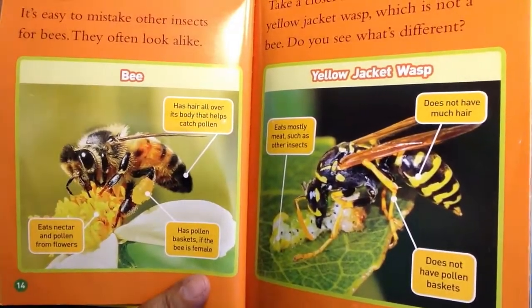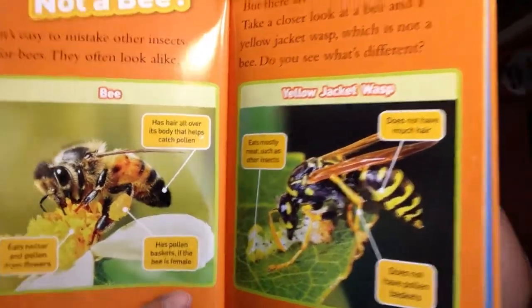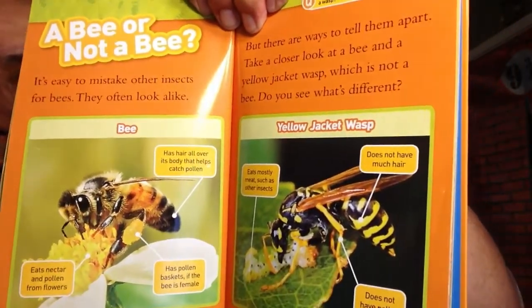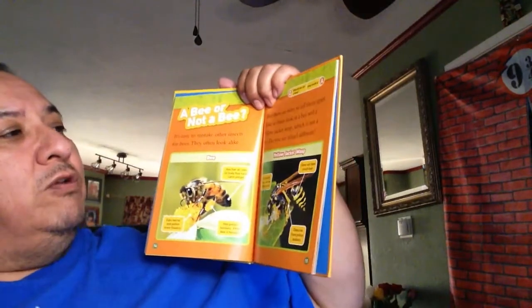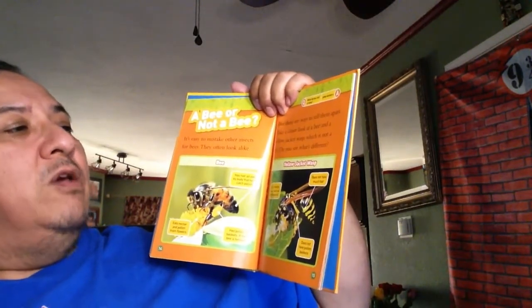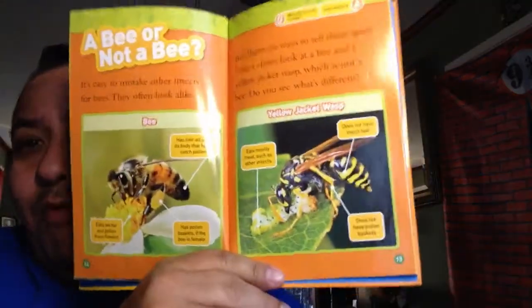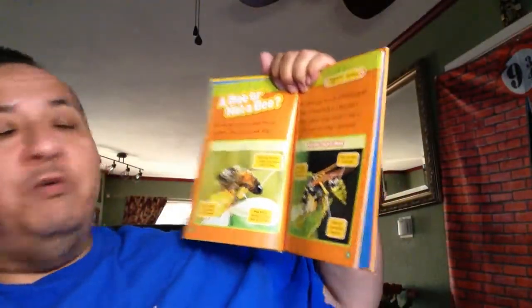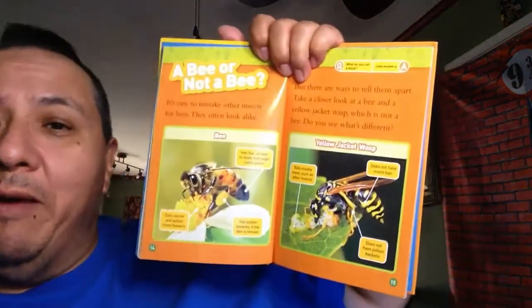From far away they look kind of alike. Get closer - this one has long wings. Remember, the bee has two sets of wings, tiny ones and a little bit bigger. So there are ways to tell them apart. We are practically experts now. Ready for another joke? What do you call a wasp? A wannabe.